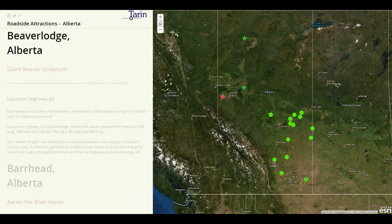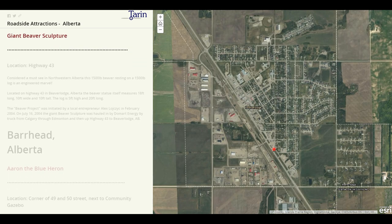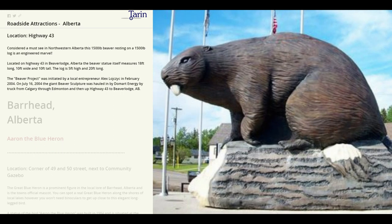Next stop, Beaverlodge. This is where we're going to find a giant beaver sculpture. Considered a must-see in northwestern Alberta, this 1,500 pound beaver resting on a 1,500 pound log is an engineered marvel. It's located on Highway 43 in Beaverlodge, and the beaver statue itself measures 18 feet long, 10 feet wide, and 10 feet tall. The log is 5 feet high and 20 feet long. It's known as the Beaver Project and was initiated by a local entrepreneur.